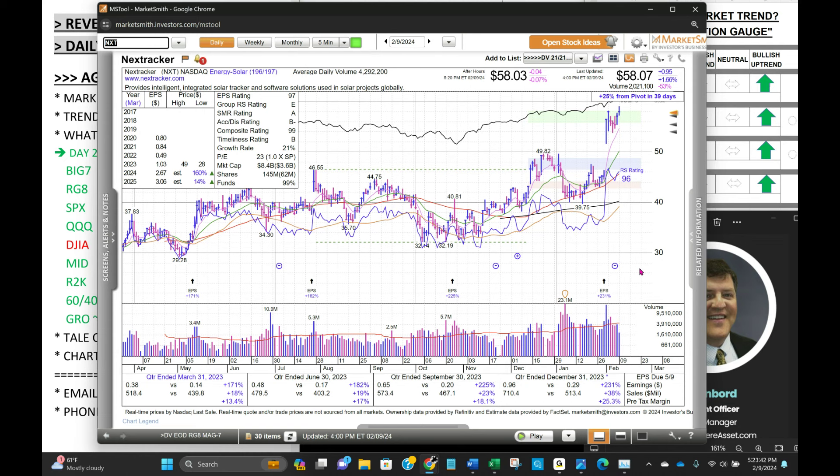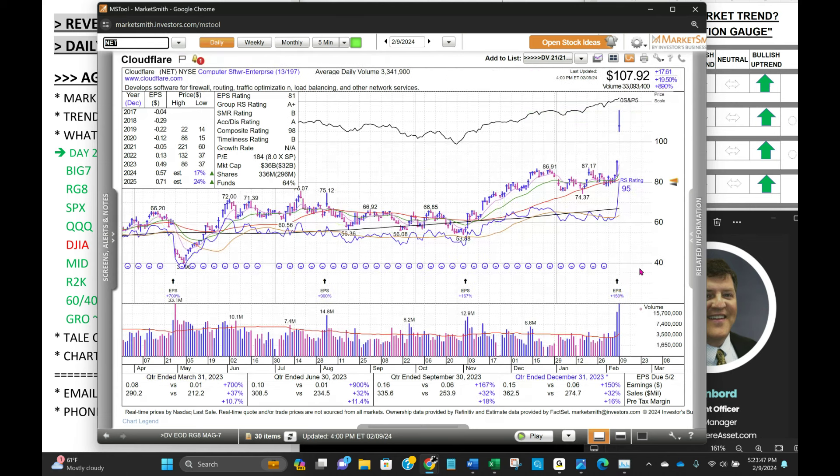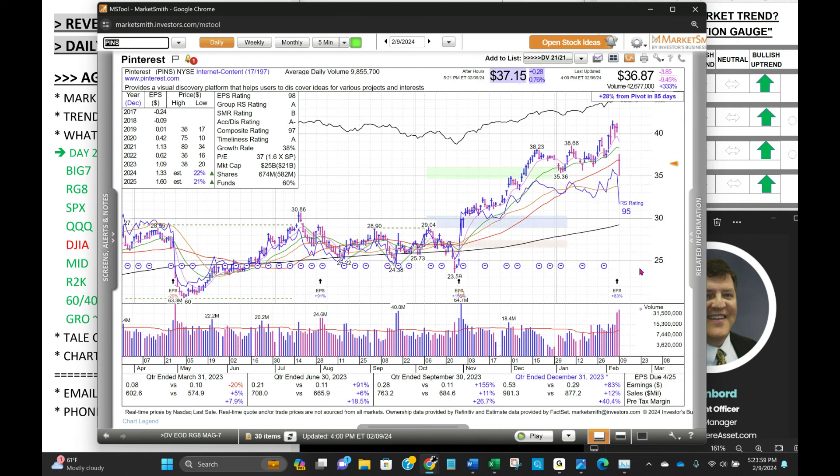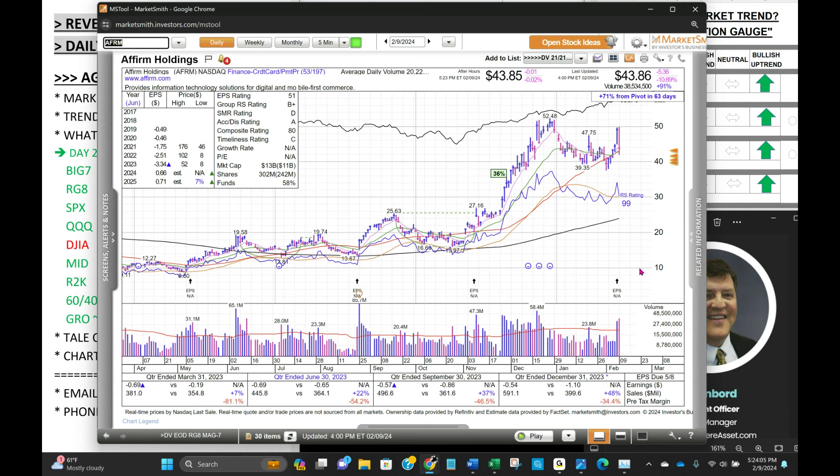Any other standouts? NET on earnings ended up on the day 19.5%. Some earnings losers we talked about last night but they didn't come back: Expedia down 18%, Pinterest down 9%, and Affirm. These are all leaders going into their earnings report — this is why we follow our policy about sizing not to lose more than 1% into earnings. Affirm down 11%. That's going to wrap it.